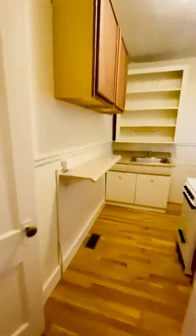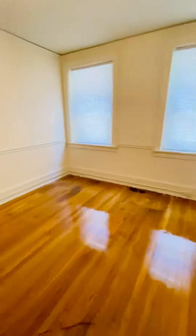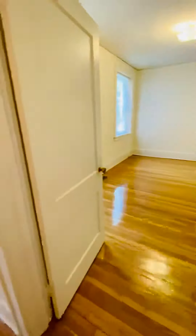You also have a pantry here. Going back into the living room, it's hardwood floors throughout. This is the bedroom — also double pane replacement windows.